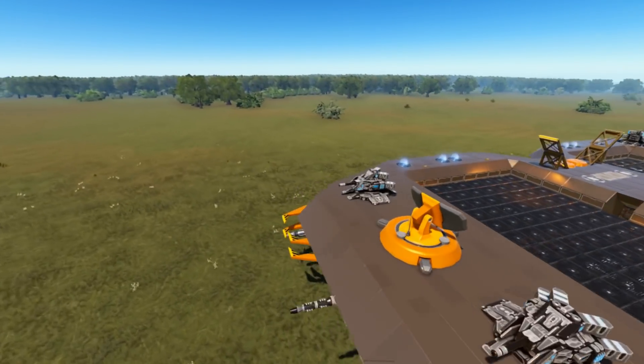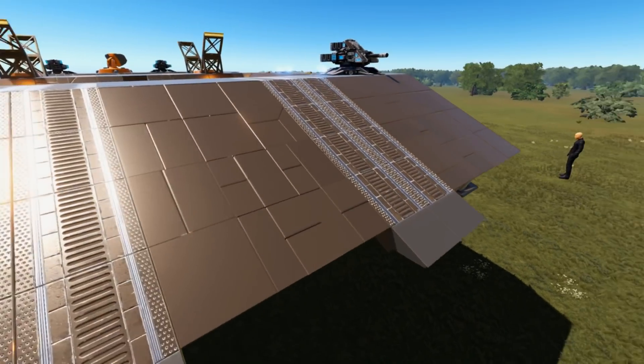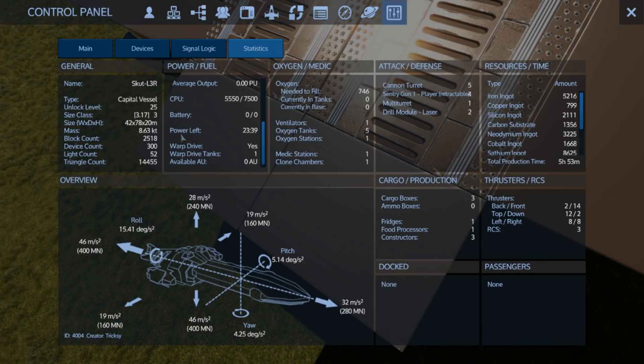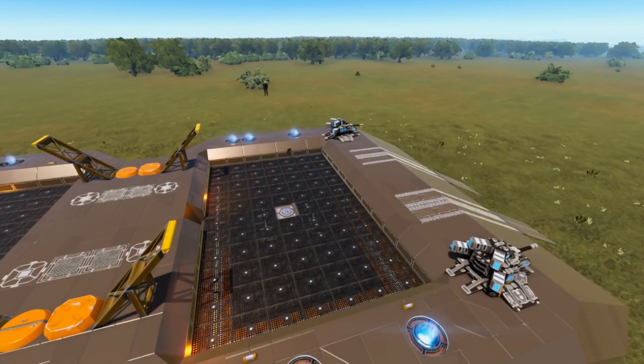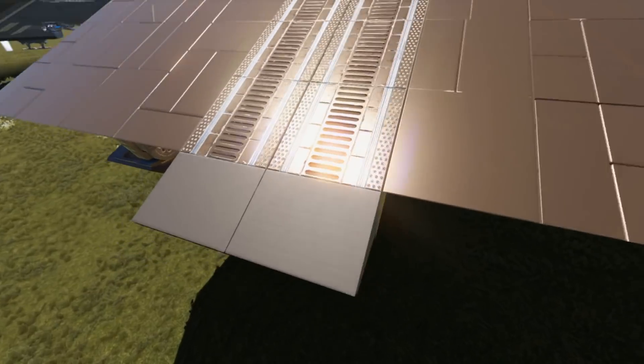Let's look at the logistics. This is an unlock level 25 size class 3 capital vessel. It's pretty affordable — 86 sapium, 5,200 iron, 2,000 silicone, 1,300 carbon, 3,225 neodymium, 12 steel, grow plots, and 805 zircosium which I assume is for the drills. At the back there are ramps providing HV access into an inset repair and cargo vessel bay, which is cool.